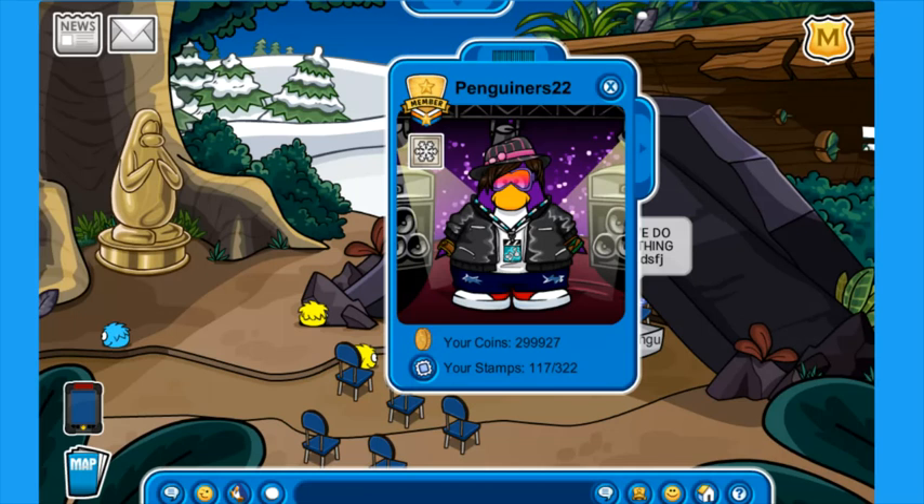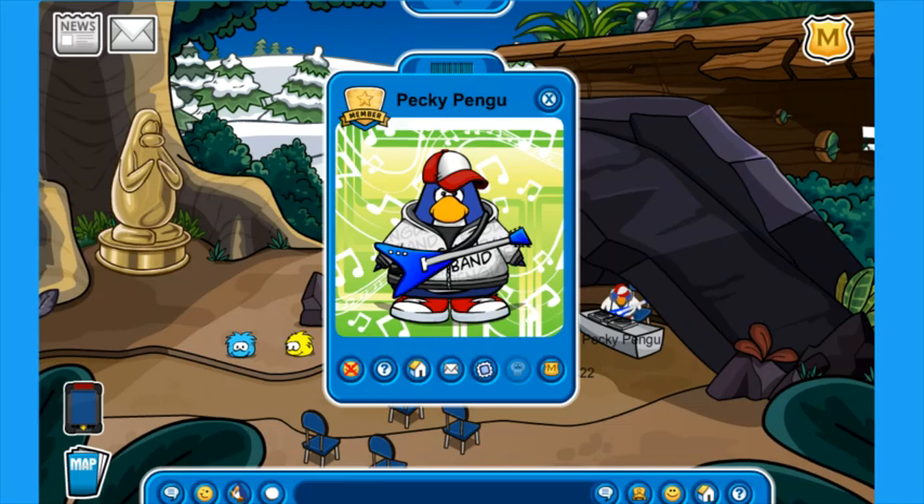Here is Pecky Penguin's outfit. As you can see, he decided to go with the classic red cap, which is given to all players whenever they join the game. He's also decided to go with a blue penguin skin. He's also got the penguin band t-shirt slash jacket. He did decide to go with red sneaker shoes, which I did not go for. And then he also got the blue guitar, which looks absolutely awesome. He's got like this green musical background going on, and that looks absolutely awesome.